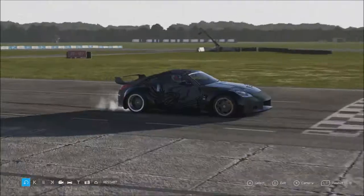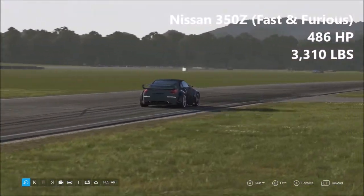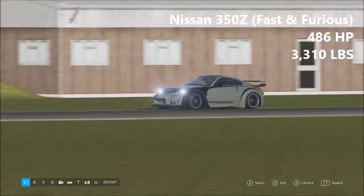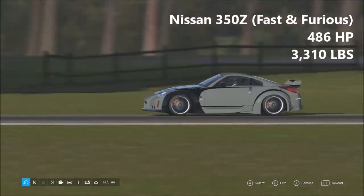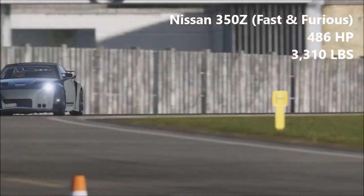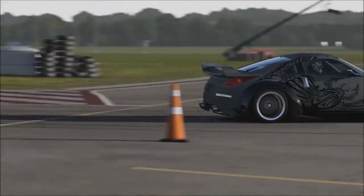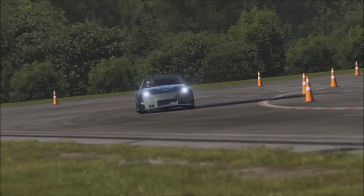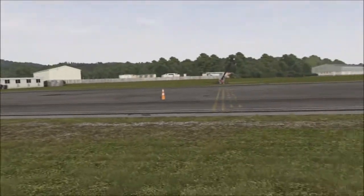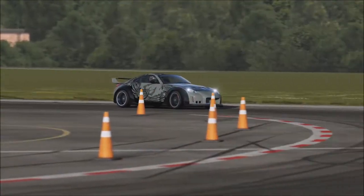Another one I recommend you go and check out. Next up we have the Nissan 350Z. This is from Tokyo Drift — this is DK's car. I actually watched Tokyo Drift yesterday. 486 horsepower, 3,310 pounds. Now in the film there's a lot of drifting, and I was really dreading this car because I thought this would be sideways everywhere. It can get sideways fairly easily, but it's not that bad actually.